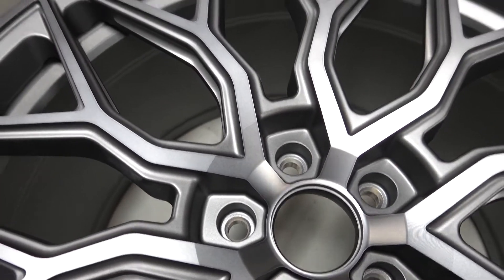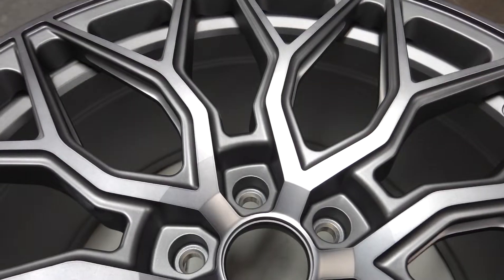This finish is called Tenen Matte Gum Metal. This is a two-tone finish and this is also standard for this wheel.